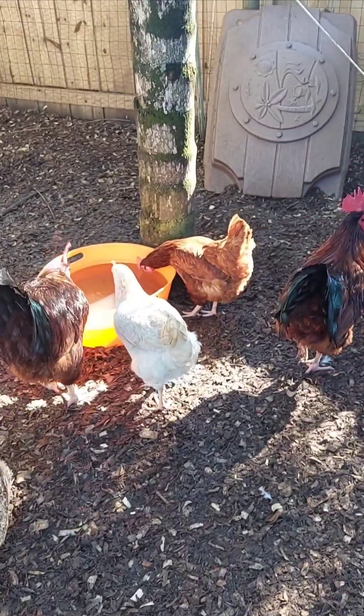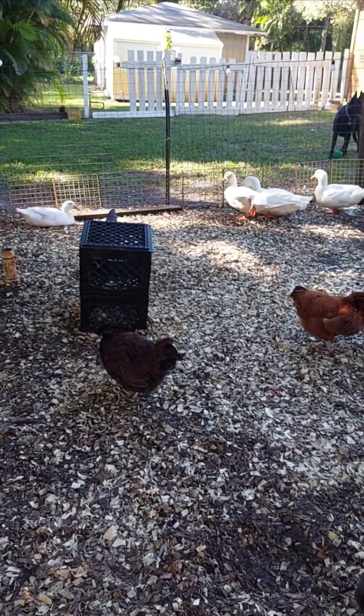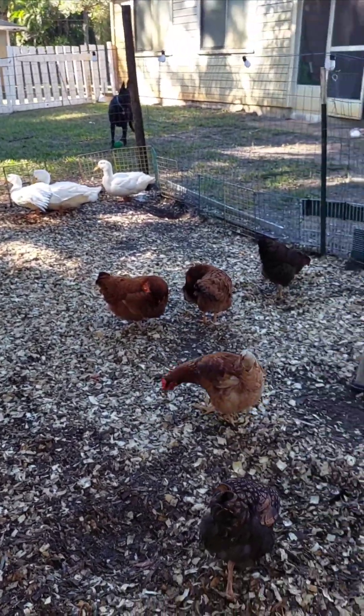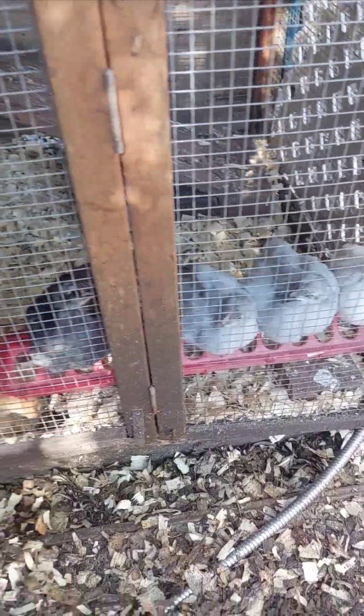Chickens have a keel bone where their flight muscles attach, allowing them to flap their wings with force. Their flight feathers are long and stiff, giving them the lift they need to get off the ground. However, their relatively heavy bodies limit how far and how high they can fly.